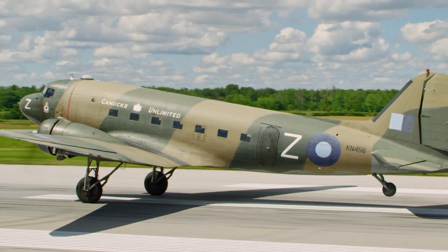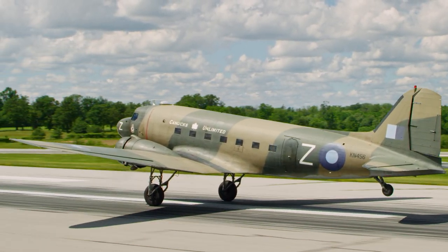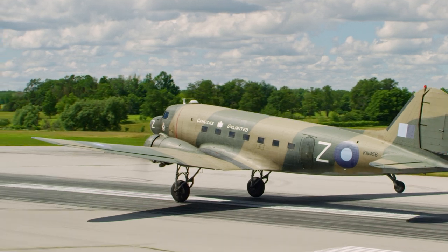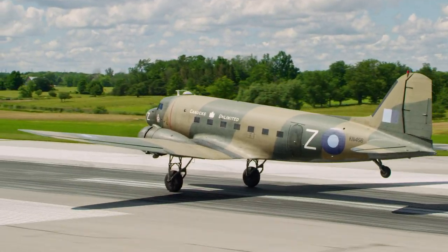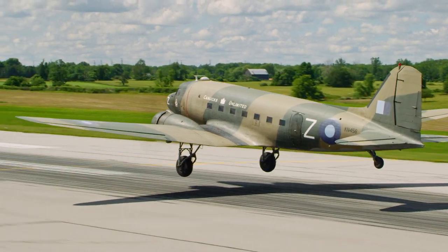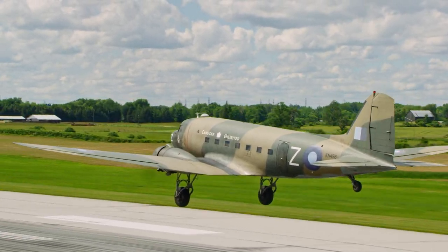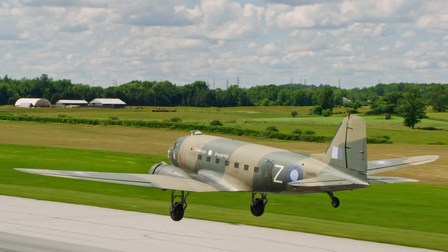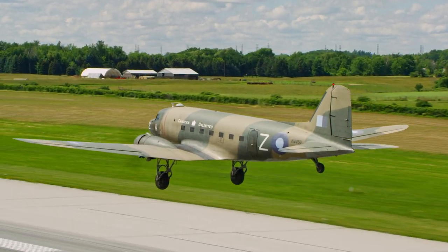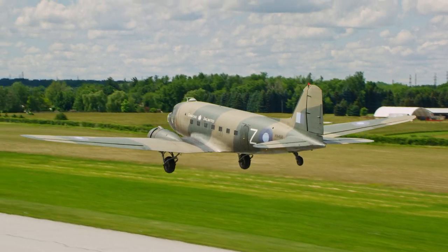There's no airplane on earth like a Dakota. I remember my first impression was, man, this is luxury. It was made as a commercial aircraft and that meant that the pilot and the co-pilot sat in leather padded seats. And everything was right there at your fingertips, there was room to move around. It was a wonderful aircraft.